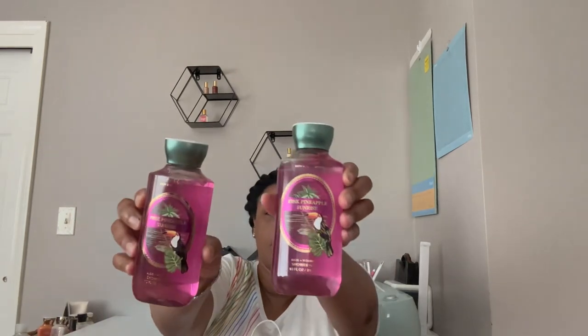I literally just walked in the house from being out all day — we'll revisit scent notes when I do a review on these items. From the online order I picked up Juniper Breeze, Plumeria, two Pink Pineapple Sunrise shower gels, a Gingham shower gel — I love Gingham, it smells so good to me — and two Gingham perfume travel sprays. That's it for that online order.